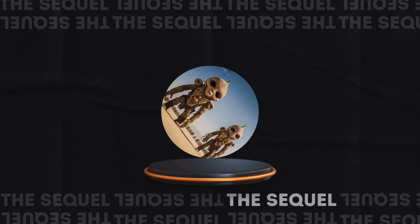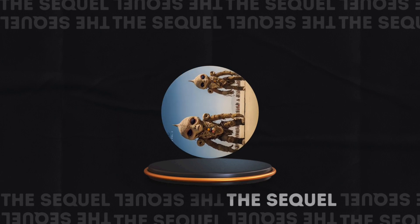Well, now we know. Because this is the new iPod Nano.